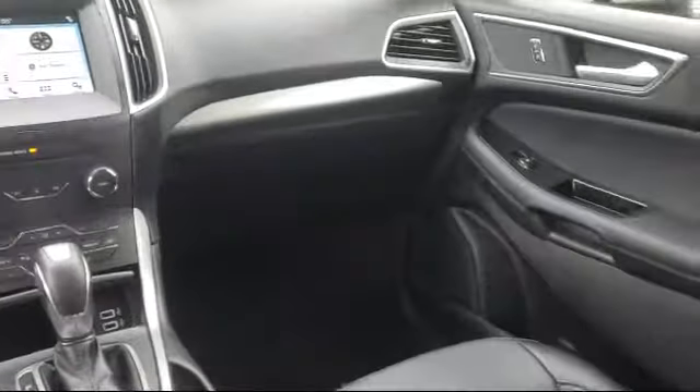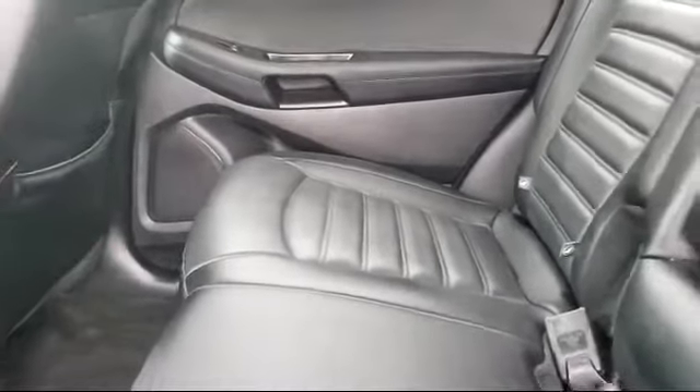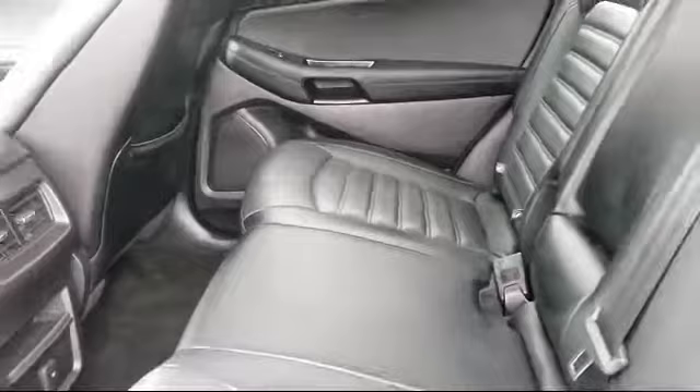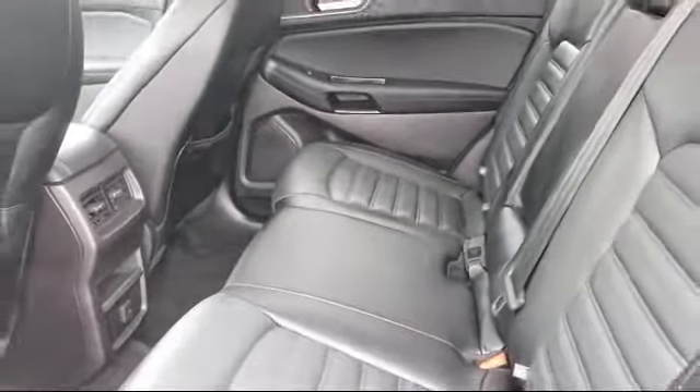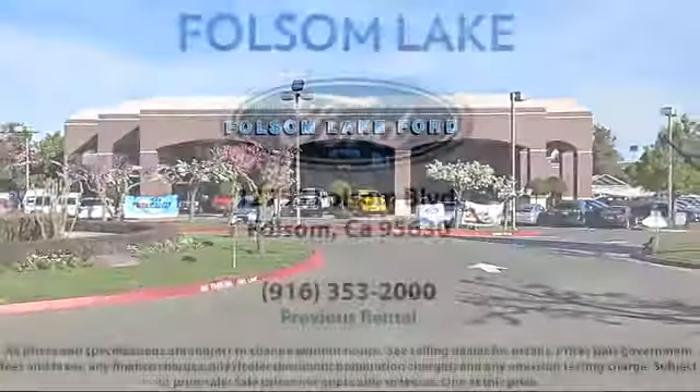Plus 12 months, 12,000 mile limited warranty coverage with roadside assistance. We've got a great selection of certified pre-owned Ford vehicles. Come in today and let us show you what excellence in customer service looks like. We're located off Highway 50 at Folsom Boulevard, under the flag.